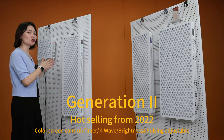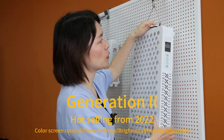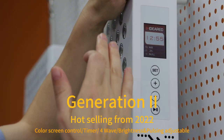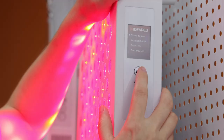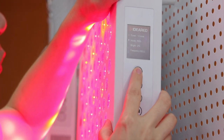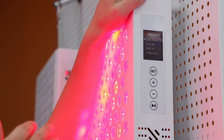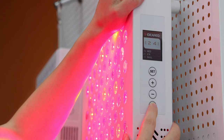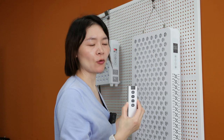This is our generation two model. From 2022, we produced a lot of generation two products. We upgraded the control interface to a colorful screen, so you can read more information including brand, time, wavelength, brightness, and pulsing. Much more functionality and a much more beautiful interface. You can also put your own logo on here via software. The remote controller was also upgraded to a much better quality one.